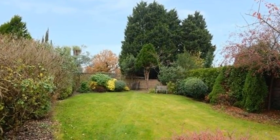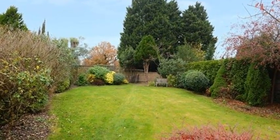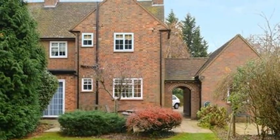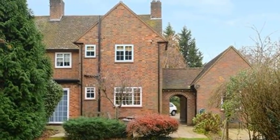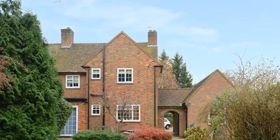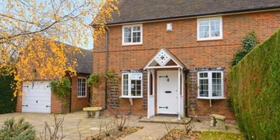Externally, along with the driveway and the modern garage, there are shaped lawns and pretty flower beds. The rear garden is mainly laid to lawn, and well-screened by mature trees, shrubs and bushes. An attractive flagstone terrace creates a lovely place for outside entertaining.